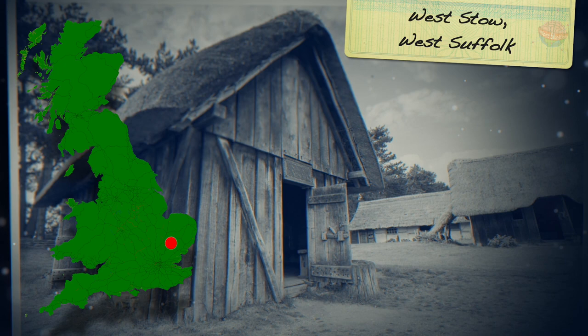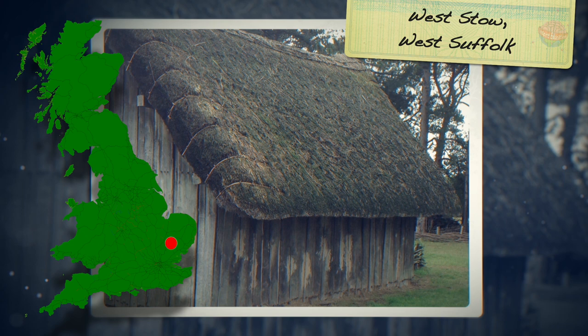The village was excavated from 1849 to 1976. In 1977, the site was almost turned into a rubbish dump, but permission was given instead to create a reconstructed Anglo-Saxon village.